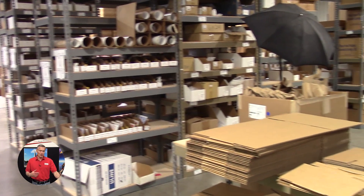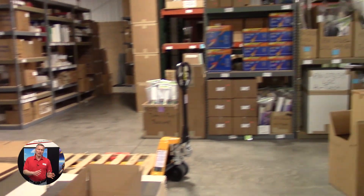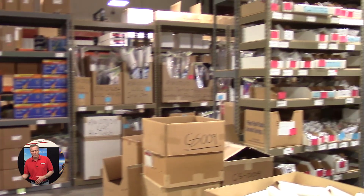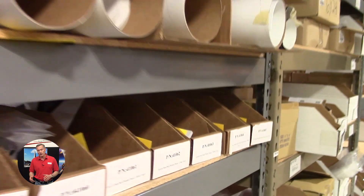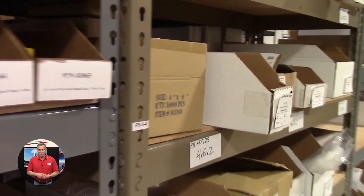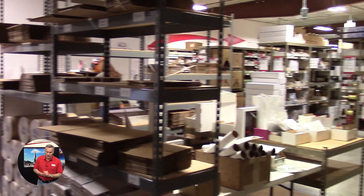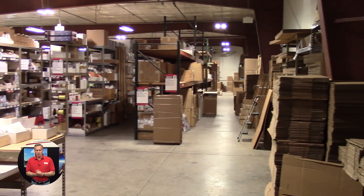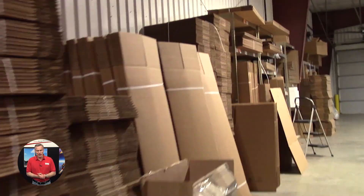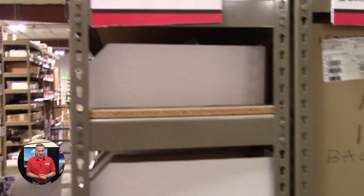What you just saw was our production area, but now we're getting into our shipping area. You can see row after row, shelf after shelf of items that are ready to go out the door. This gives you a general idea of our shipping area and all the boxes that we have to stock to be ready for when your order comes in.